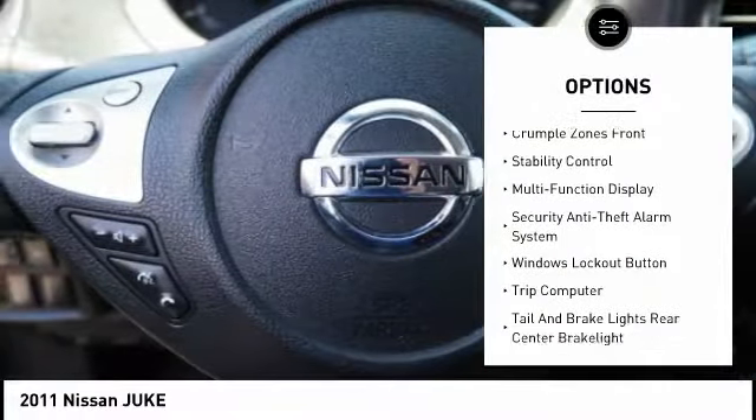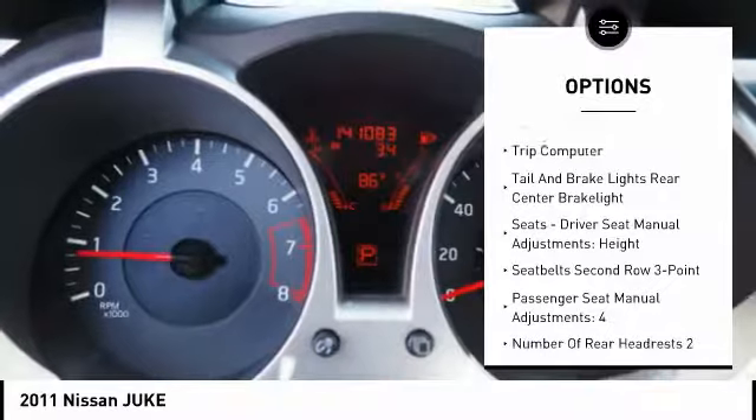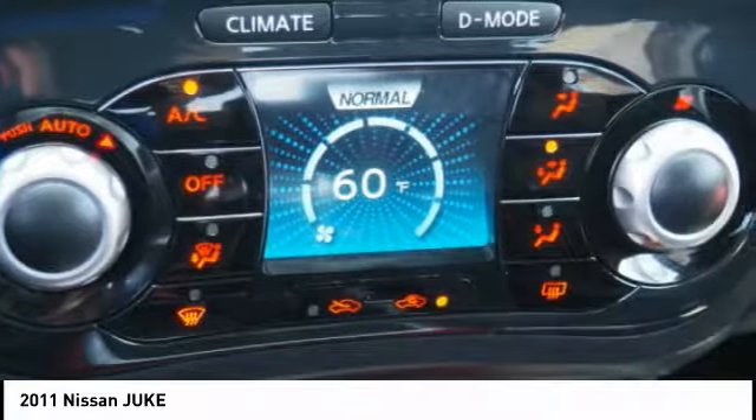Stability control, traction control, power steering, cruise control, child safety locks, trip computer, tachometer, electronic brake force distribution, cargo area light, braking assist.